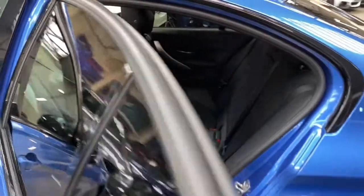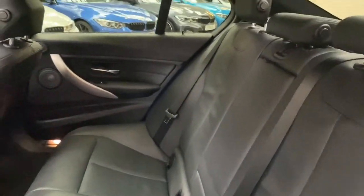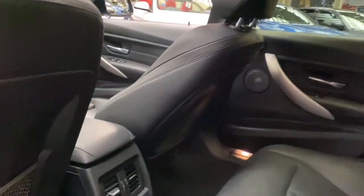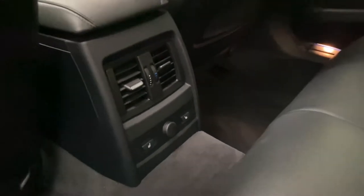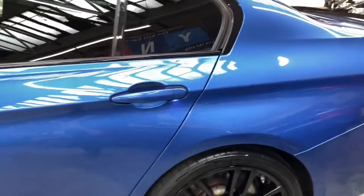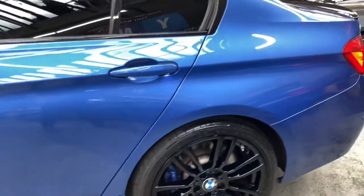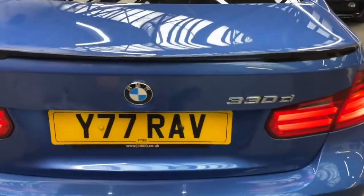Moving around towards the rear, these fantastically presented Dakota leather seats feature a central folding armrest and black M Sport headlining. Rear passengers also enjoy the heated seat option — both outer rear seats will be nice and warm. And showing off the 19-inch alloy wheels once more before heading towards the rear.